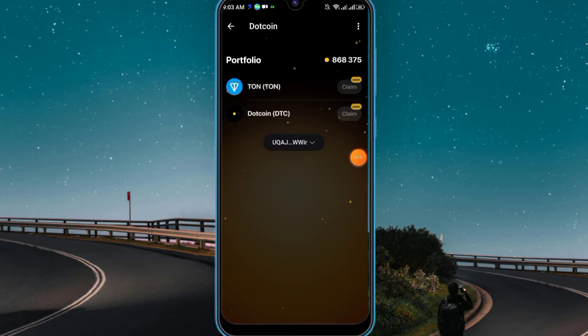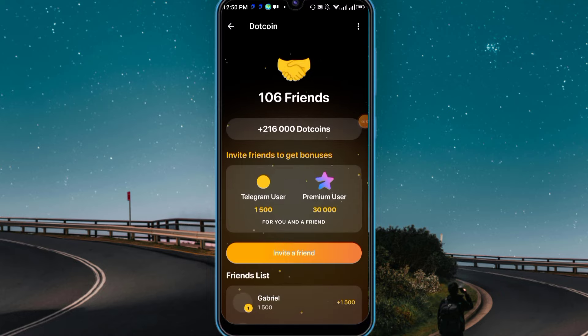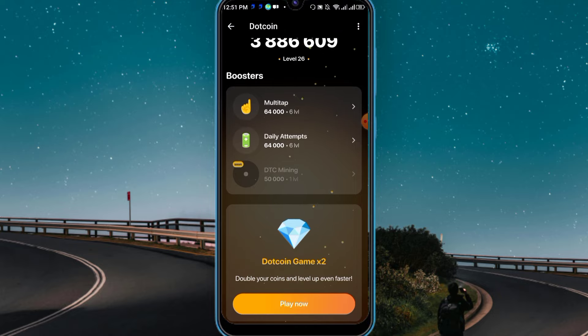Here you see I'm mining Dot Coin. It will ask 'attempts restoring' — just click on speed, watch an ad, and you can start tapping again. In the Friends section, try to share with friends, family, and Telegram users. You can earn 1,500 for referrals, or 30,000 if your referral is a premium member — a very large amount. The Boost section lets you boost multi-tap, daily attempts, and more. Here you can see your level and total coin.